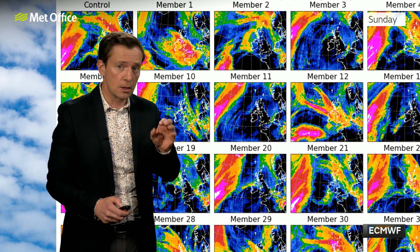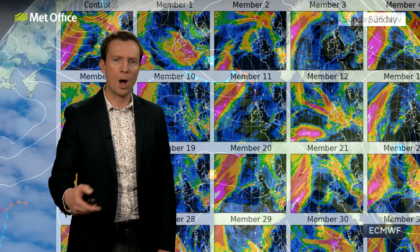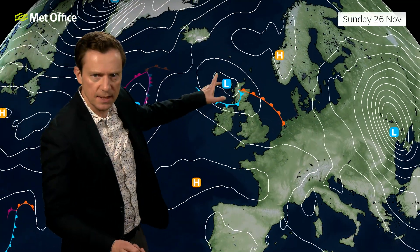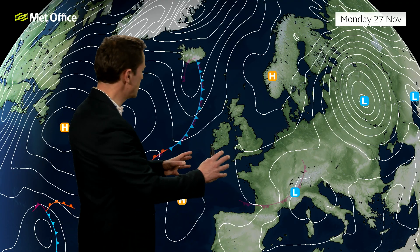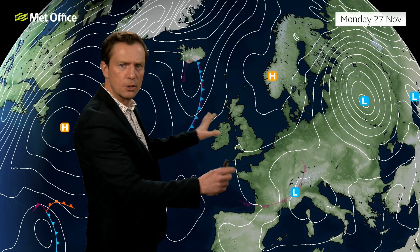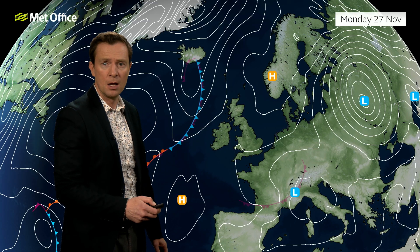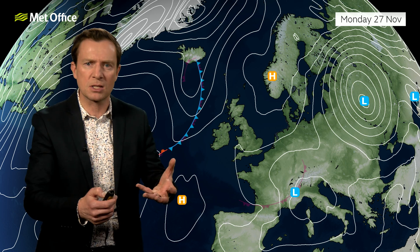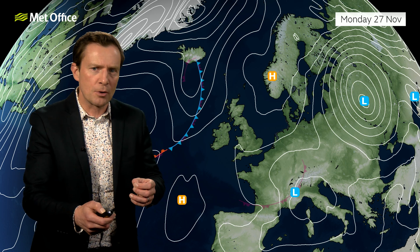Beyond the weekend, the low is likely to drift south one way or another and be out of the way by Monday. What follows is not a strong signal — not many isobars on the chart. We're between highs and lows, almost in a lull on Monday, and by this stage the jet is pretty weak, not driving things along too much. That opens up a bit of uncertainty about how things will progress into next week, but it does suggest we're not expecting anything too lively.